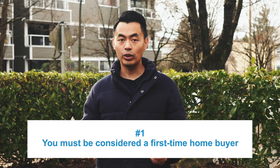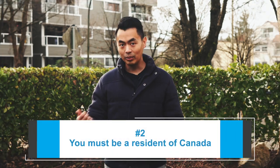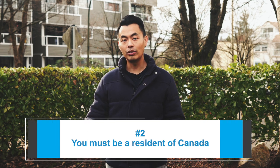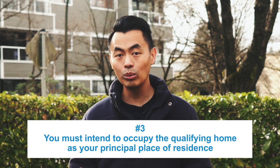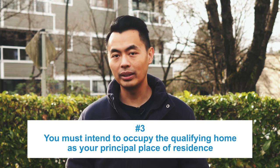Here are the conditions. You must be considered a first-time home buyer. You must have a written agreement to buy or build a qualifying home, either for yourself or for a related person with a disability. You must be a resident of Canada when you withdraw funds from your RRSP under the Home Buyer's Plan and up to the time a qualifying home is bought or built. You must intend to occupy the qualifying home as your principal place of residence within one year after buying or building it.